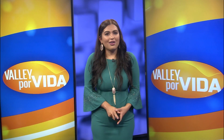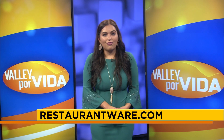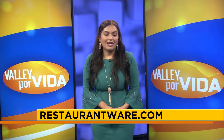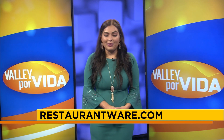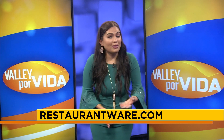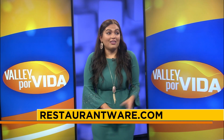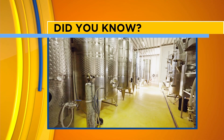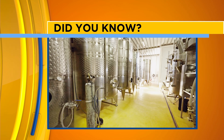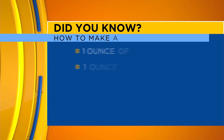Coming in at number three on our list is the Negroni, apparently created over in Florence, Italy around 1919. The site says that a man named Count Camillo Negroni asked the bartender to strengthen the already existing Americano, and they added gin to the drink instead of soda water and then replaced the lemon with an orange. Soon after that, the beverage became widely popular and Negroni even started up his own distillery there in Italy, making a business of it.